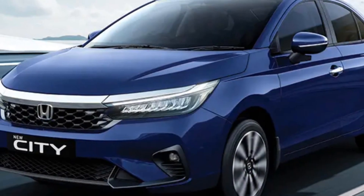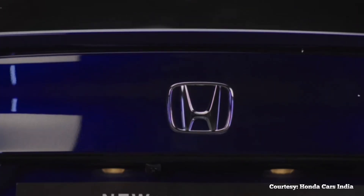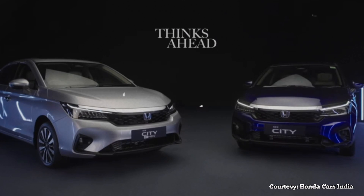As for its release to other ASEAN countries, including the Philippines, there's no word yet on its local launch, but you can bet that Honda Cars Philippines is working double time to bring it here.